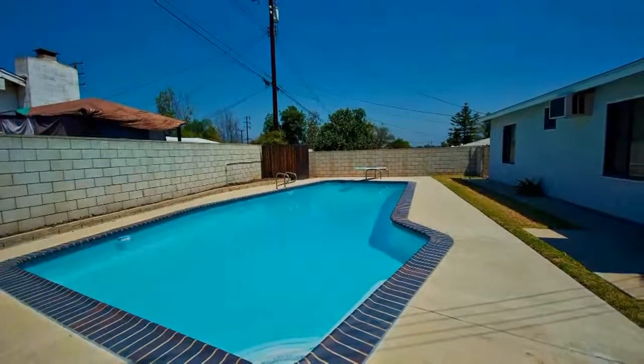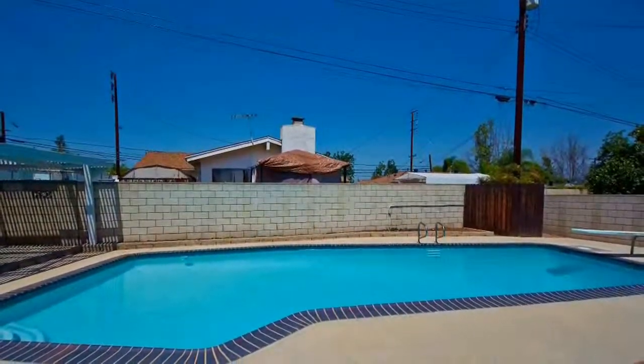Enjoy relaxing and entertaining in your backyard, complete with large swimming pool and patio.